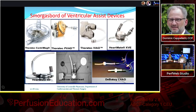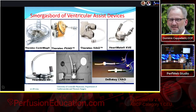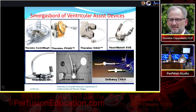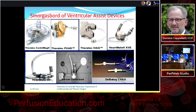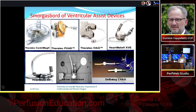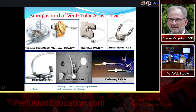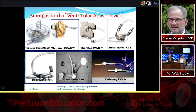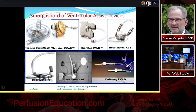We used the DeBakey VAD in fewer than 20 patients. Reportedly, this pump started as a NASA fuel pump for the space shuttle before being adapted for medical use. It was the only device I know of with a true flow meter — measuring actual flow rather than estimating based on speed or power; that's the white donut-shaped component in the middle. They had some controller issues, but overall it was an acceptable device.